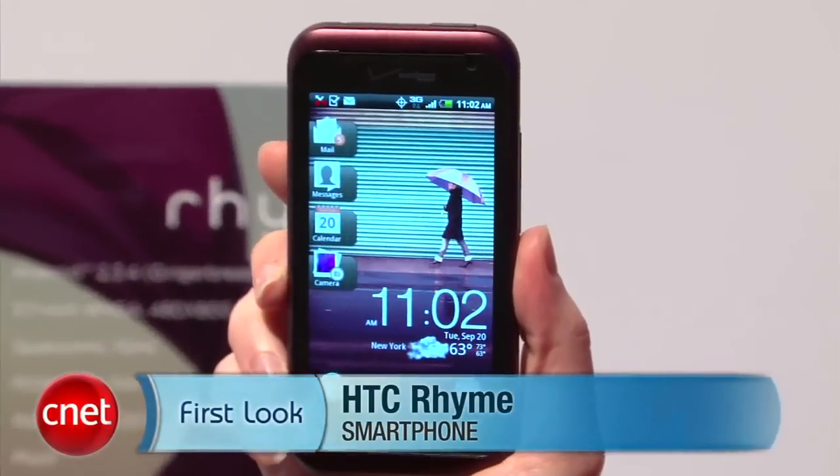So ladies, if having some accessories tickles your fancy, it's going to be available September 29th at Verizon for $199, and that includes three accessories like the Charm, the charging dock, and the matching earphones. For CNET TV, I'm Bridget Carey.